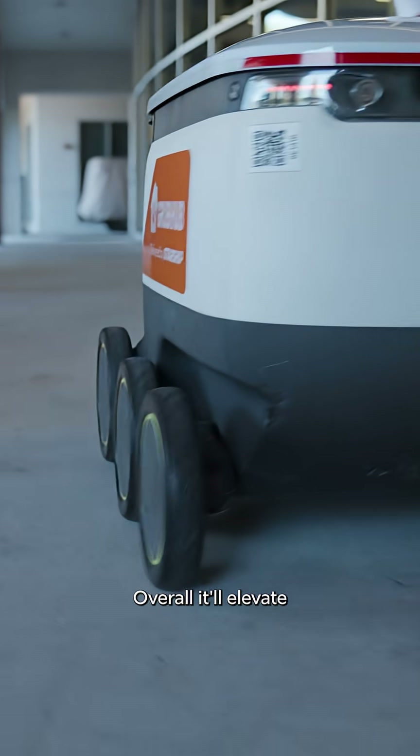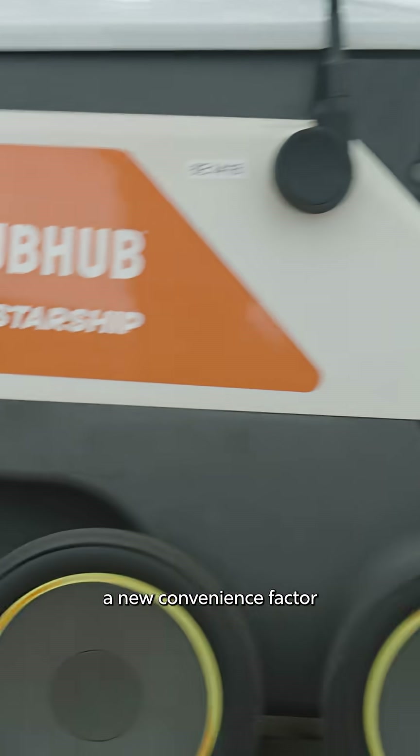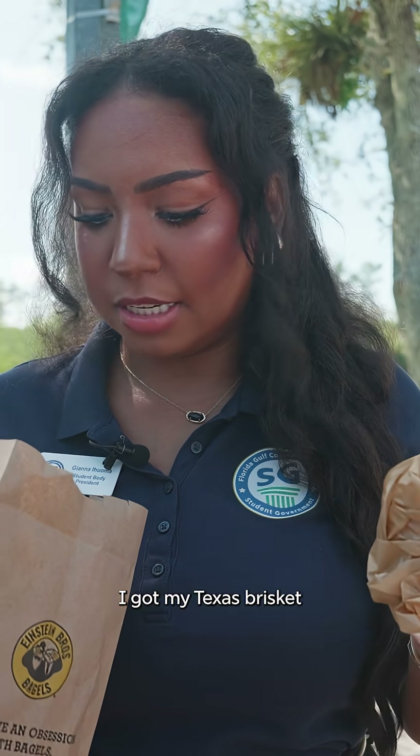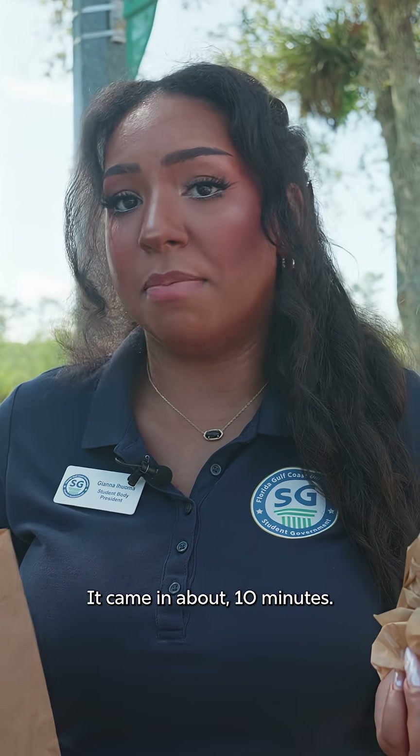It's really simple. Overall, it'll elevate the student experience by just adding a new convenience factor to the overall mix. I got my Texas brisket and also my strawberry strudel. It came in about ten minutes.